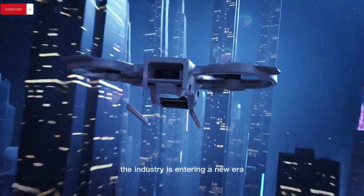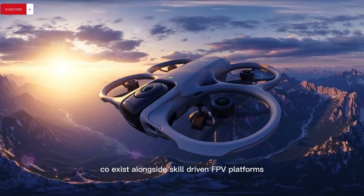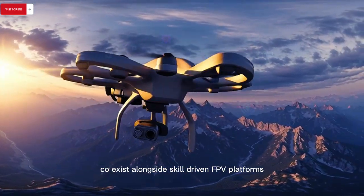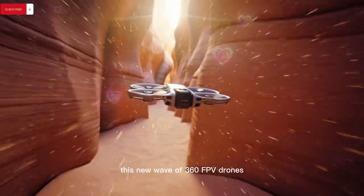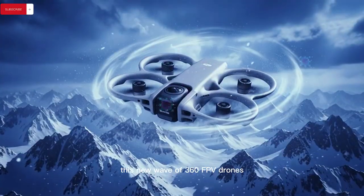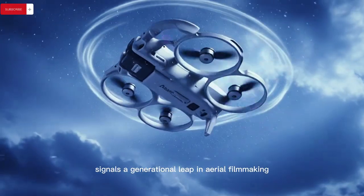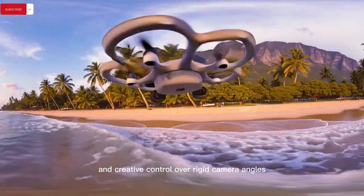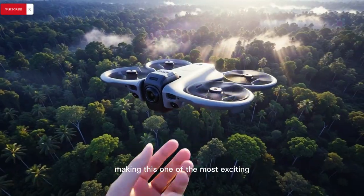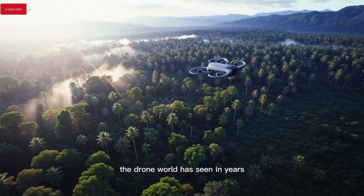This contrast suggests the industry is entering a new era where creativity-first drones coexist alongside skill-driven FPV platforms, each serving different creator mindsets. This new wave of 360 FPV drones signals a generational leap in aerial filmmaking that prioritizes immersion, flexibility, and creative control over rigid camera angles, making this one of the most exciting and transformative moments the drone world has seen in years.